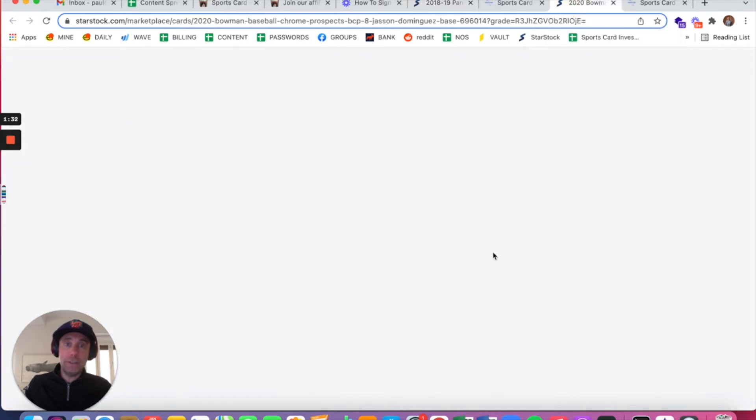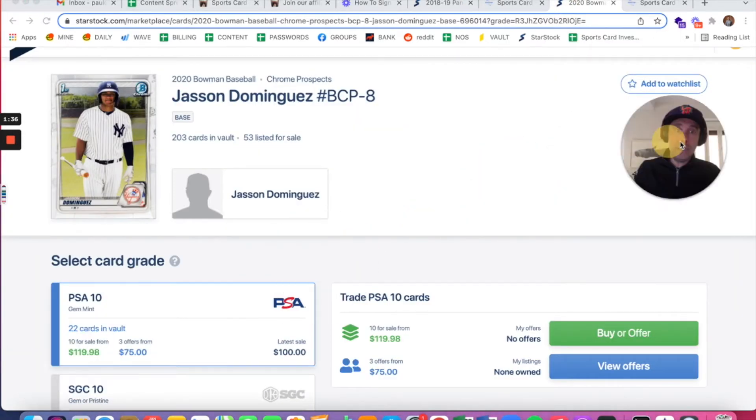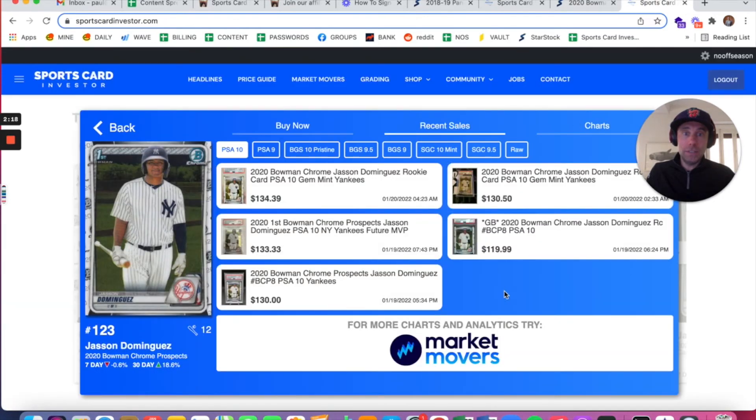The second one is actually a little bit more guaranteed. We've got Jason Dominguez — Yankees shortstop prospect — who could be next in the Sports Card Investment Report at nooffseason.com slash invest. He was one of the hottest cards last year. You can get his 2020 Bowman Chrome first prospects card in PSA 10 for as low as $119.98 right now — no shipping or taxes at StarStock — versus recent sales that have averaged around $130.